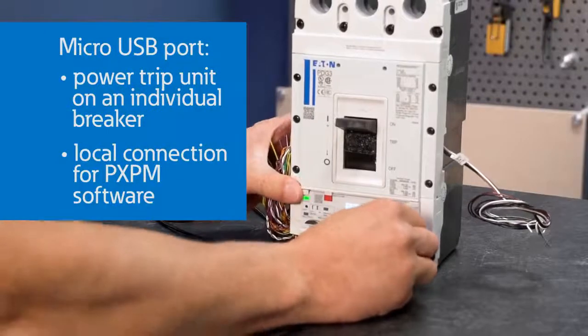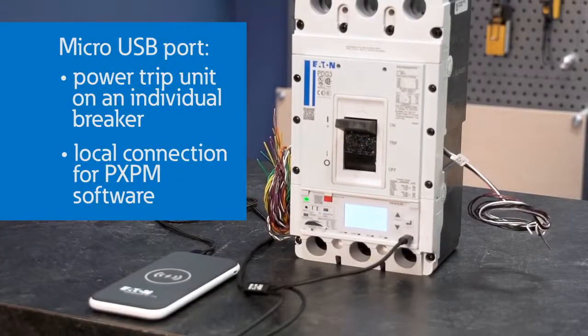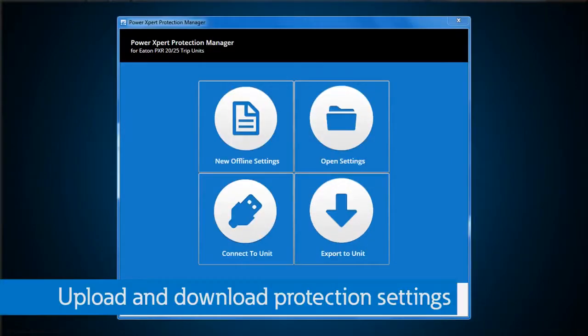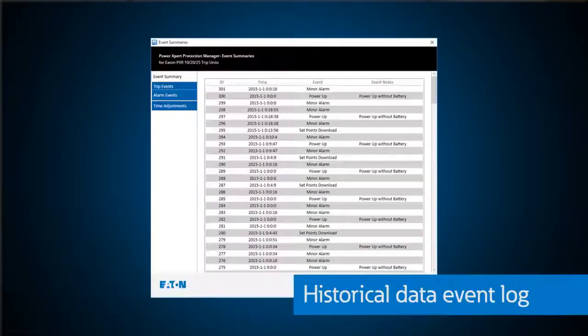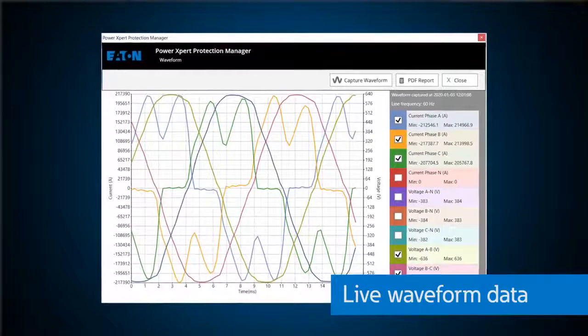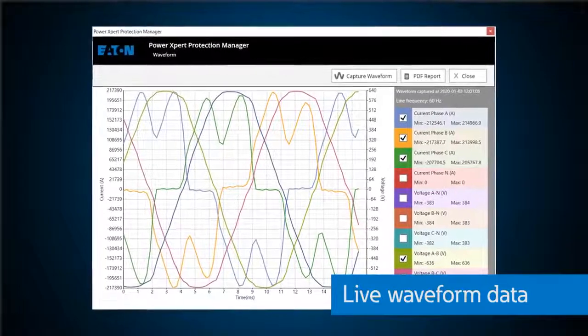All of the PXR trip units have a micro-USB port that can power the trip unit even if the breaker is not installed or powered up. This port is also used to connect to a laptop and our Power Expert Protection Manager software, or PXPM. PXPM is your one-stop shop to get all kinds of information out of the breaker. You can upload and download protection settings and see the resulting time-current curves. You can access historical data through a comprehensive event log. You can pull live metering data, and you can capture waveform data before and after a fault event.